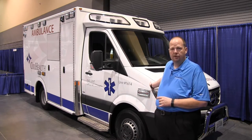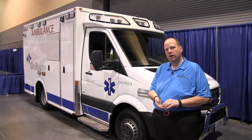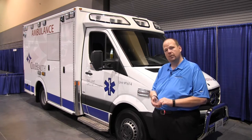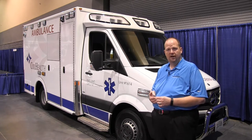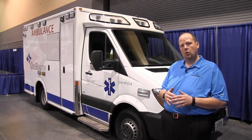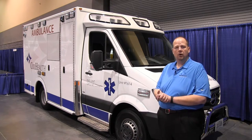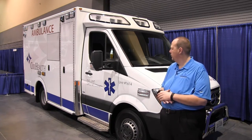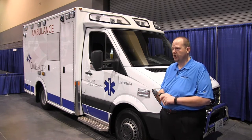The Mercedes 3500 Cutaway is powered by a 3 liter, 6 cylinder, 188 horsepower diesel engine. It has 325 foot-pounds of torque, so plenty of power. It's not always necessarily just about the horsepower — it's about the torque. From personal experience, I can tell you it has plenty of power no matter what type of terrain you're on, no matter what kind of environment you're in, urban or rural. You will have plenty of power with this chassis.